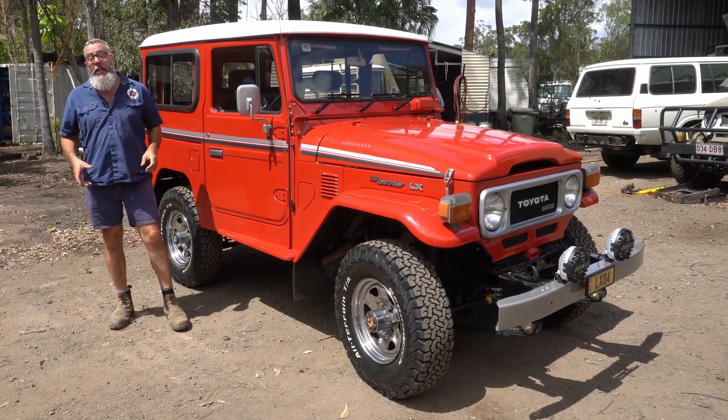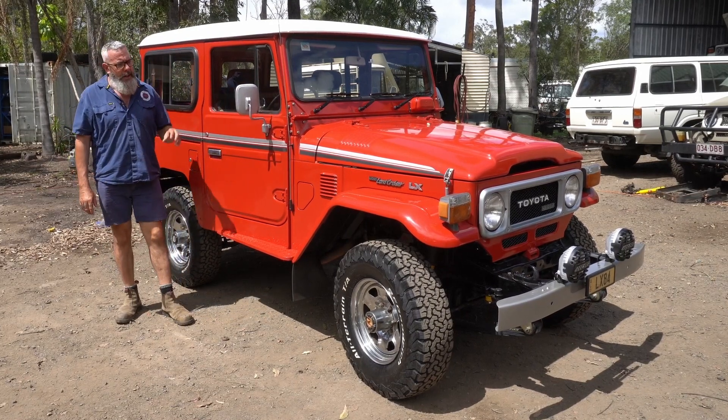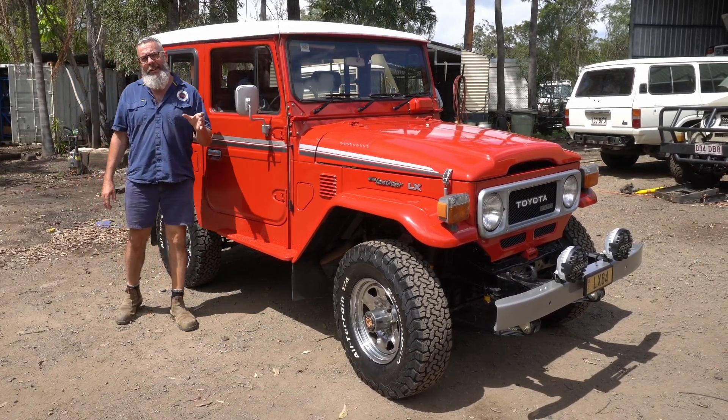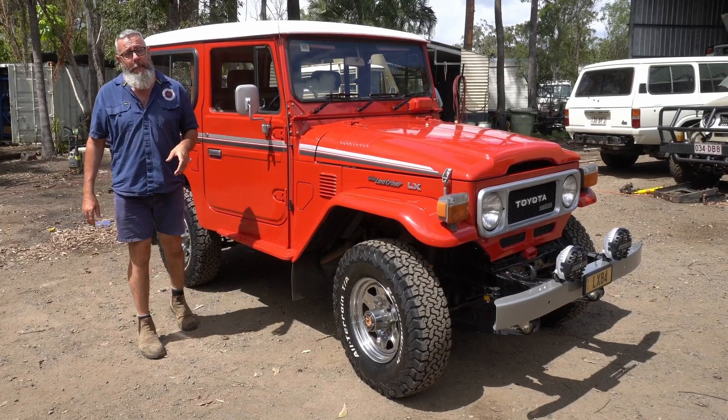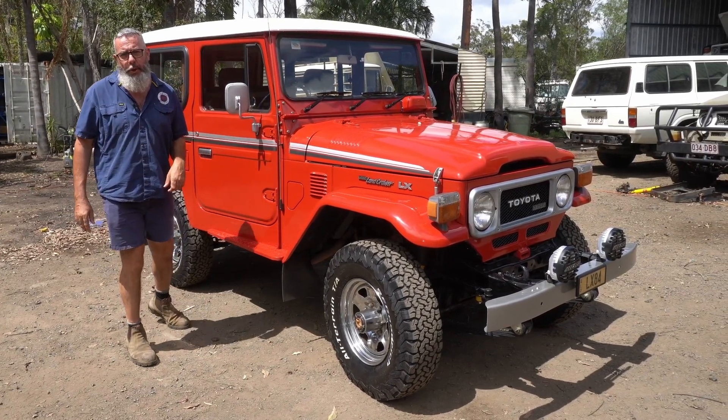Mo is going to love this. He already owns a Land Cruiser — I've checked out his Instagram — but now he owns a classic Land Cruiser. He's on his way right now to pick up this third month 1984 BJ42 LX.